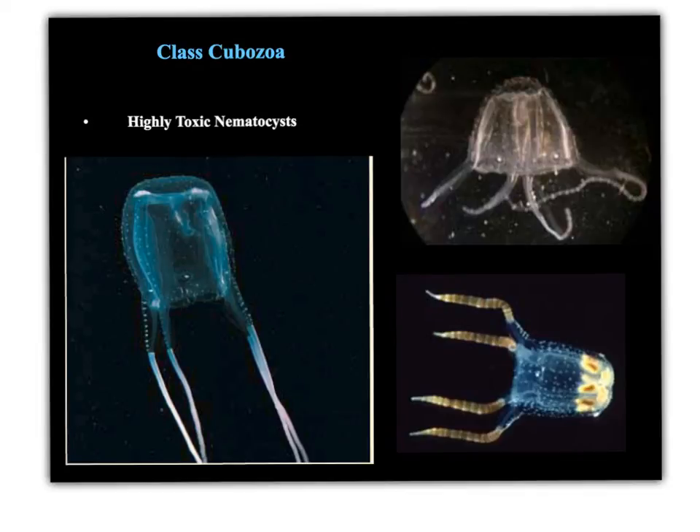I want to end this lecture by briefly mentioning the class Cubozoa. They're similar to the scyphozoans and somewhat more related to them, but still a completely different class. The cube-shaped bell with four tentacle clusters is characteristic of the cubozoans. What's really characteristic of these animals is that they have highly toxic nematocysts — some of the most dangerous cnidarians on the planet. Some can be very painful, some can be deadly, and some feed on small to medium-sized fish. They don't strobilate, which is one of the things that separates them from the scyphozoans.